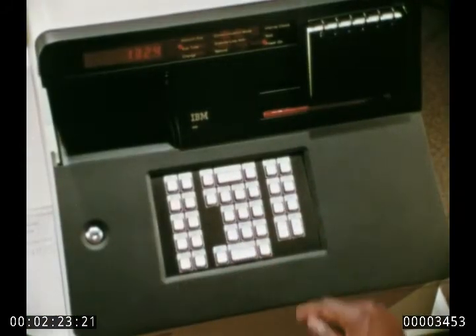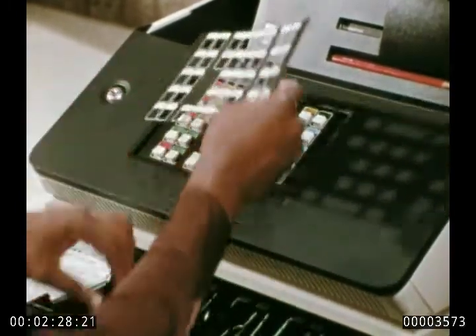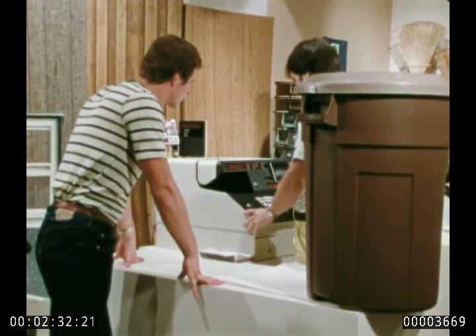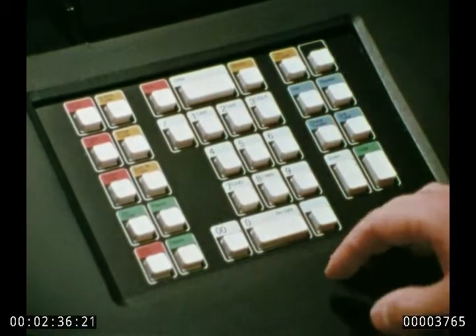For each transaction, you decide what you need to know. You tell the system how merchandise will be identified, what forms of payment you will accept, how credit will be handled, even what function you want assigned to which key, and how you want the built-in prompter to guide your salespeople — all with no need for complex programming skills.